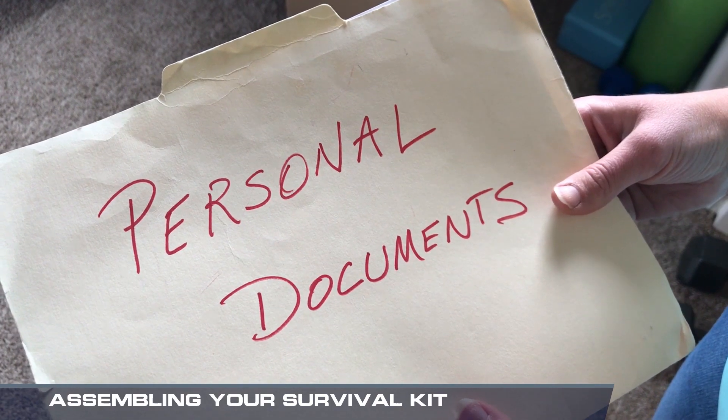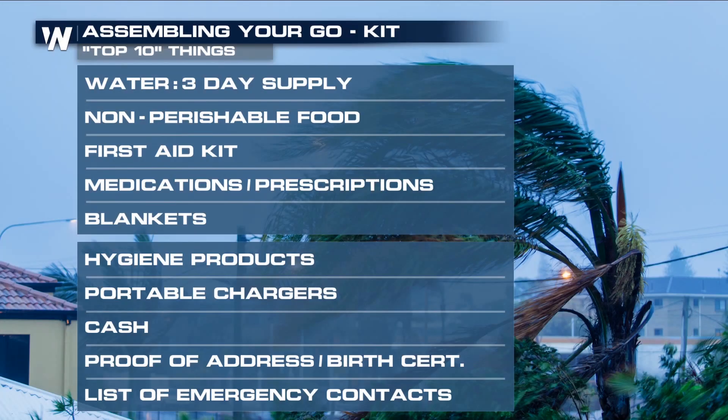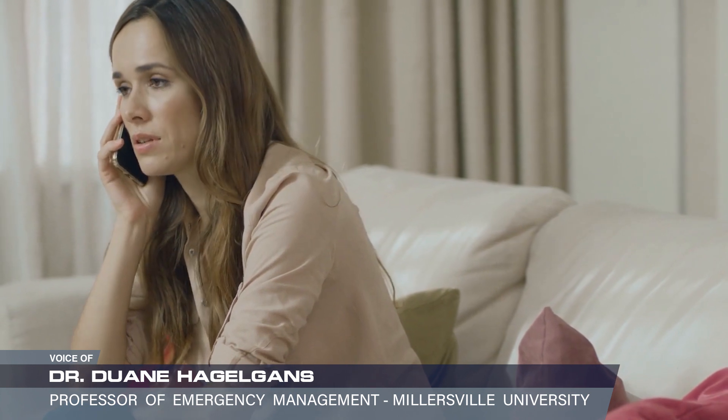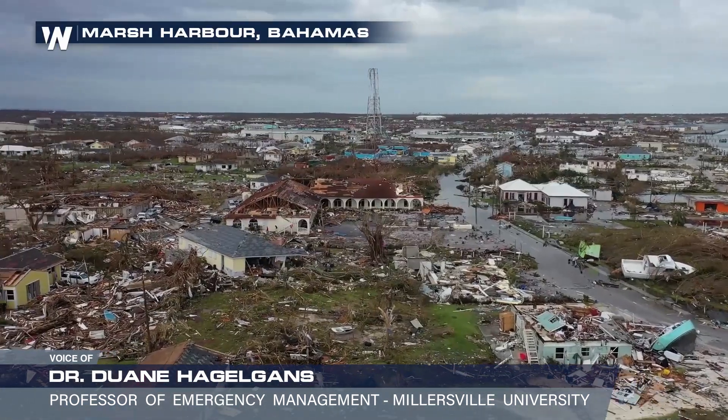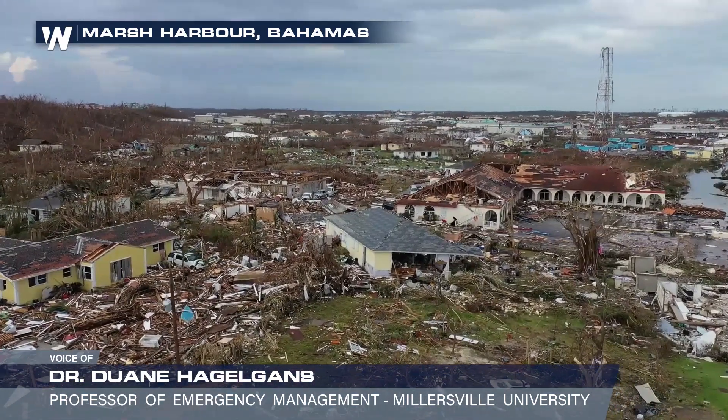And finally, two sets of identifying documents round out the list. One set of personal documents, such as a proof of address or a birth certificate. And also a set of emergency contacts — if technology is down and people tend to rely on their cell phones to contact people, have that handwritten contact list for people to get a hold of.